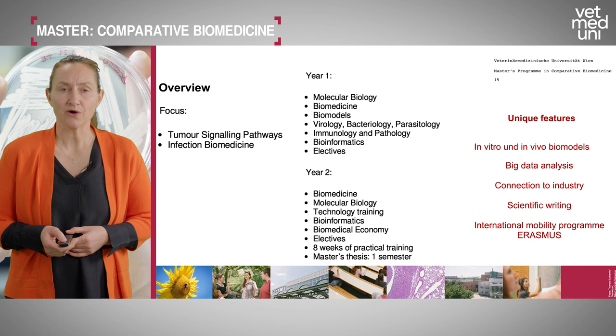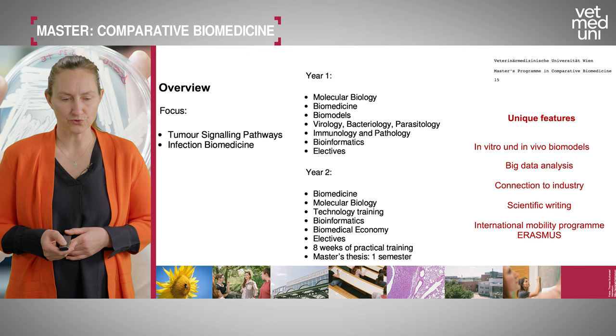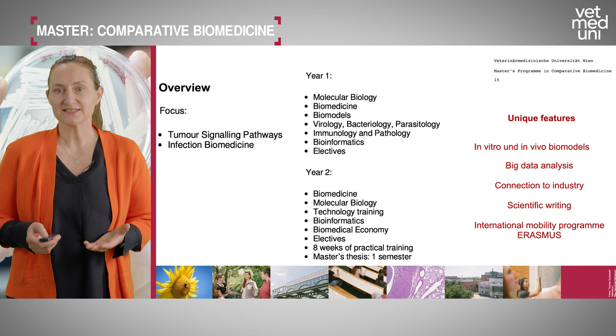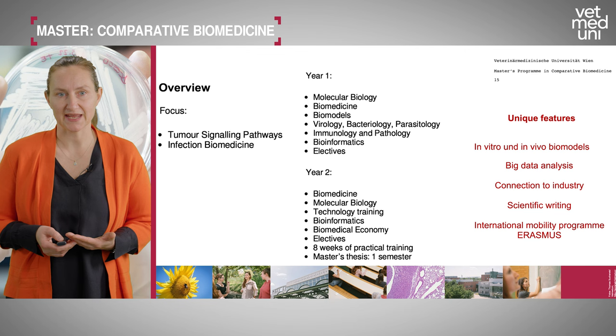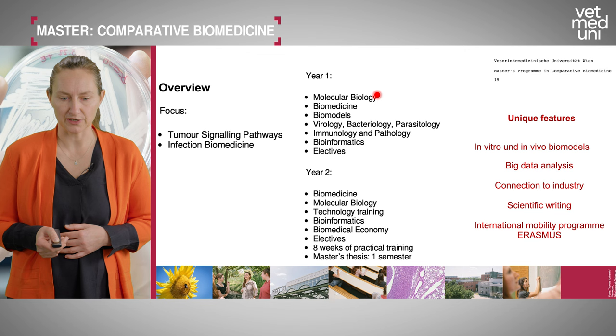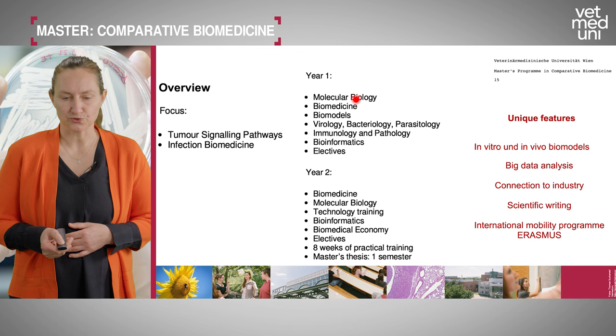The master's program is built on two important pillars: tumor signaling pathways and infection biomedicine. By the end of the program, students should understand both pillars and how they work together in malignant diseases. In the first year, you will learn basic molecular biology — including proliferation and apoptosis pathways — biomedicine, with a strong focus on biomodels, which are accessible to us as a veterinary school.